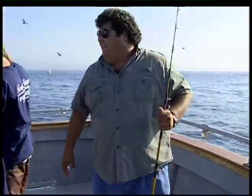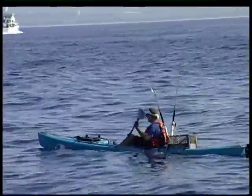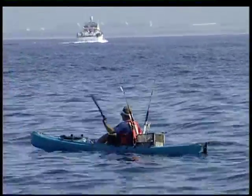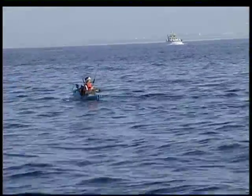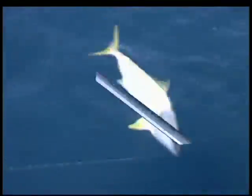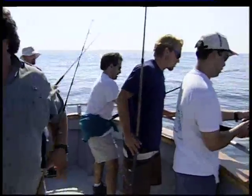Well, stay tuned and we'll be right back with a lot more action aboard the Sea Star here in Oceanside. Nice gaff job. This is what we call wide open fishing — everywhere you look, there's guys hooked up. We got two going here, we got about six going forward. There's fish boiling everywhere. It's wide open.